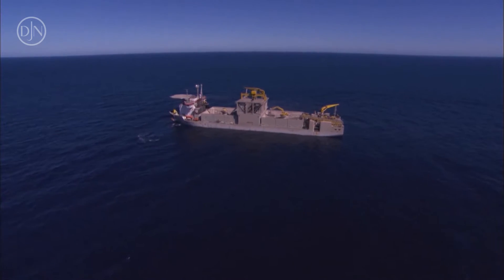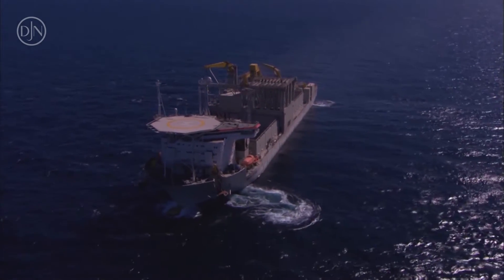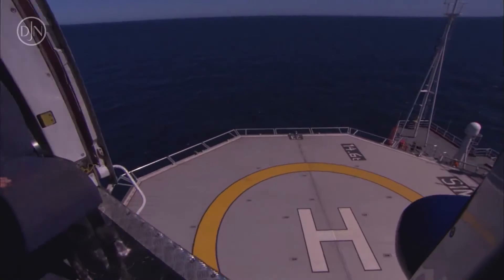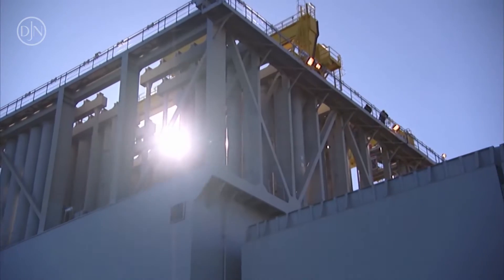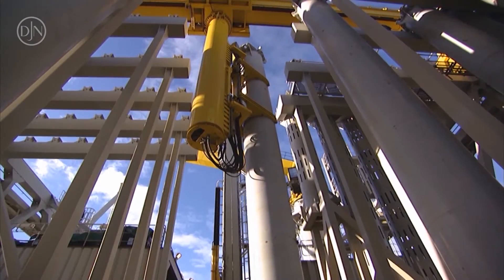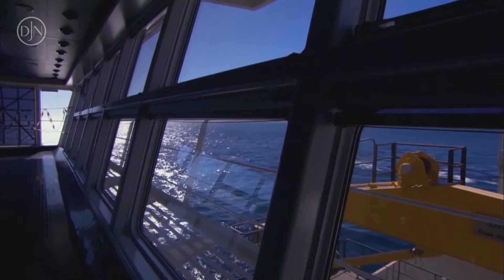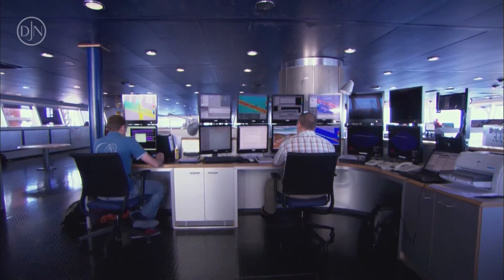With a rock carrying capacity of 31,500 tons, the fall pipe rock dumping vessels Simon Stevin and Joseph Plateau are the largest of their kind in the world, and one of the few vessels equipped for rock dumping in water depths of up to 2,000 meters. They're designed to carry out the discharge and deposit of rocks and stones on the seabed to cover oil and gas pipelines and cable systems.